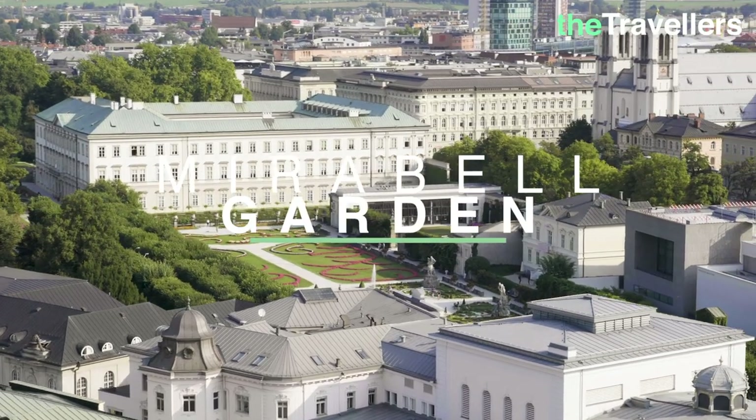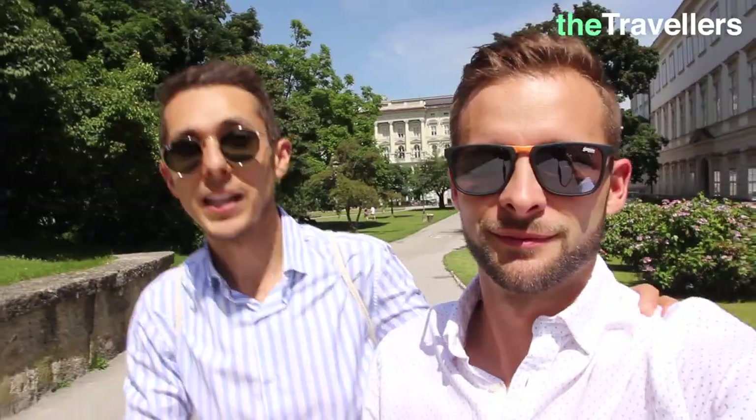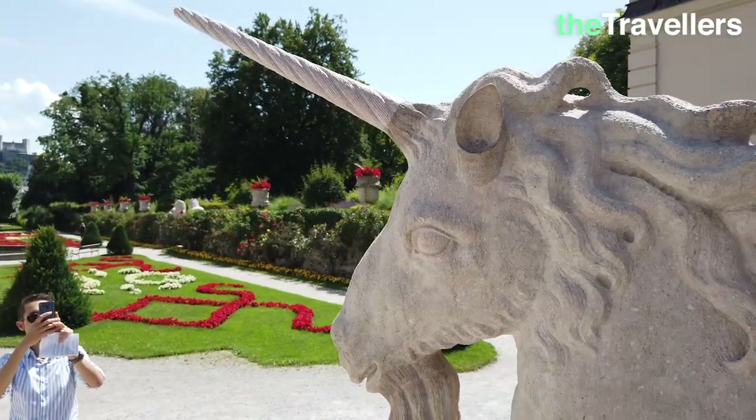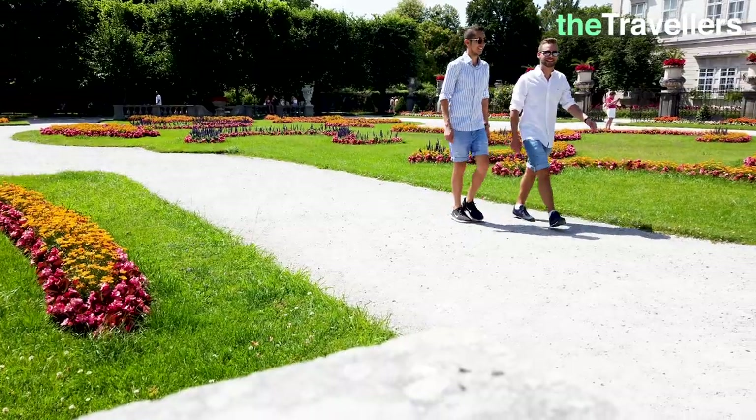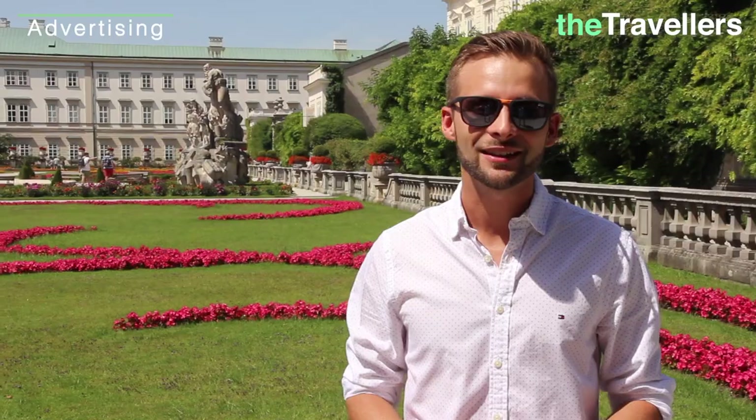Our first stop is the Mirabell Garden. Thomas is now full and happy — finally, we have to say. So we can start with the tour of Mirabell Castle with the world-famous Mirabell Garden, just a few meters away from the Pitter Hotel.